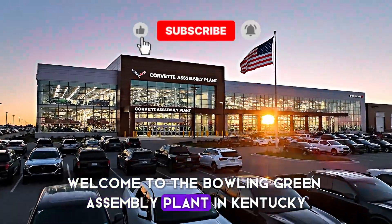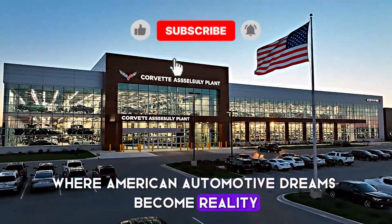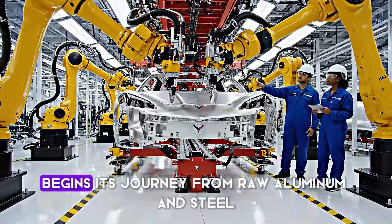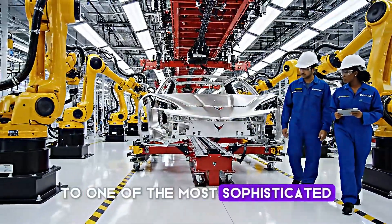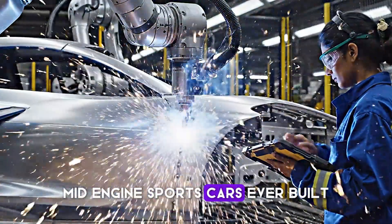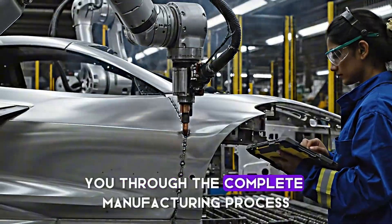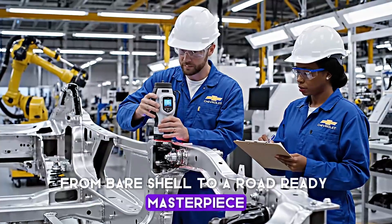Welcome to the Bowling Green Assembly Plant in Kentucky, where American automotive dreams become reality. This is where every single Chevrolet Corvette C8 begins its journey from raw aluminum and steel to one of the most sophisticated mid-engine sports cars ever built. Today, we're taking you through the complete manufacturing process from bare shell to a road-ready masterpiece.